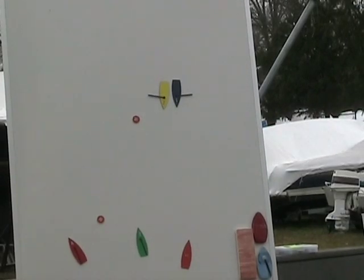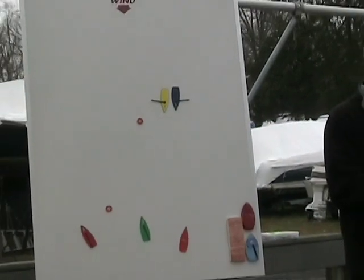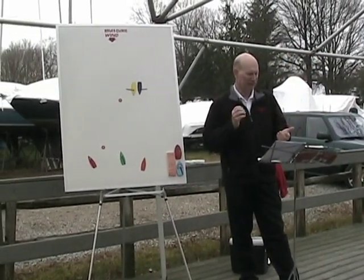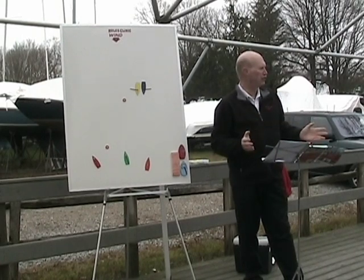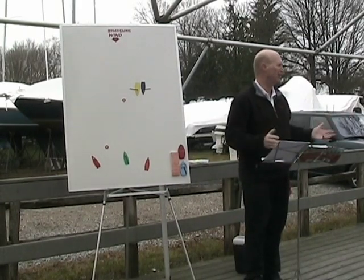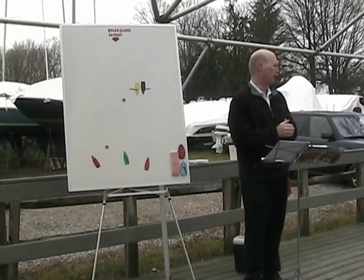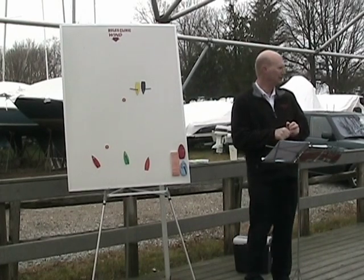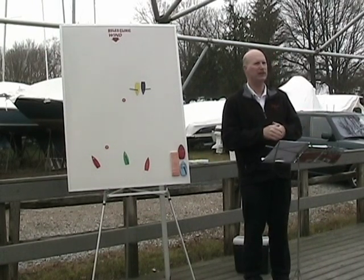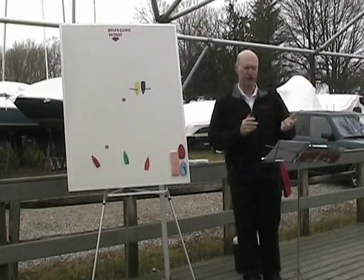Proper course is the fastest way you can sail around the course in the absence of all other boats. So if you took everybody away and you were just doing a speed run, it'd be how fast can you get around the course. Proper course on the downwind could be heading like 30 degrees above. We'll get to that when we get to the downwind. I go through the basics and then I'll take us around the course, introducing rules as we go.